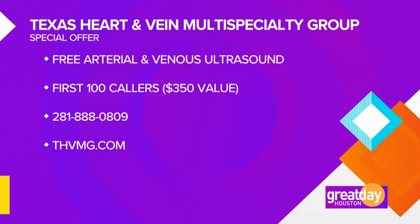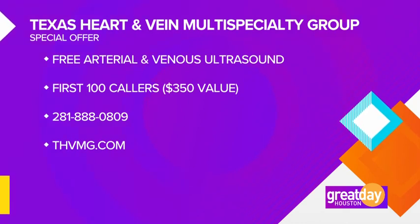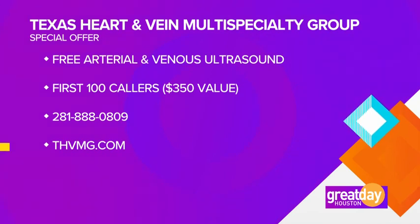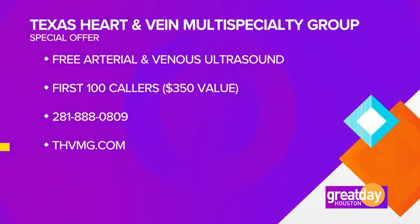Texas Heart and Vein Multi-Specialty Group has a special offer for Great Day viewers. The first 100 callers will receive a free arterial and venous ultrasound. This test is valued at $350 and can help determine if you have peripheral artery disease. To schedule your appointment, call 809-281-8880 or visit them online at THVMG.com.